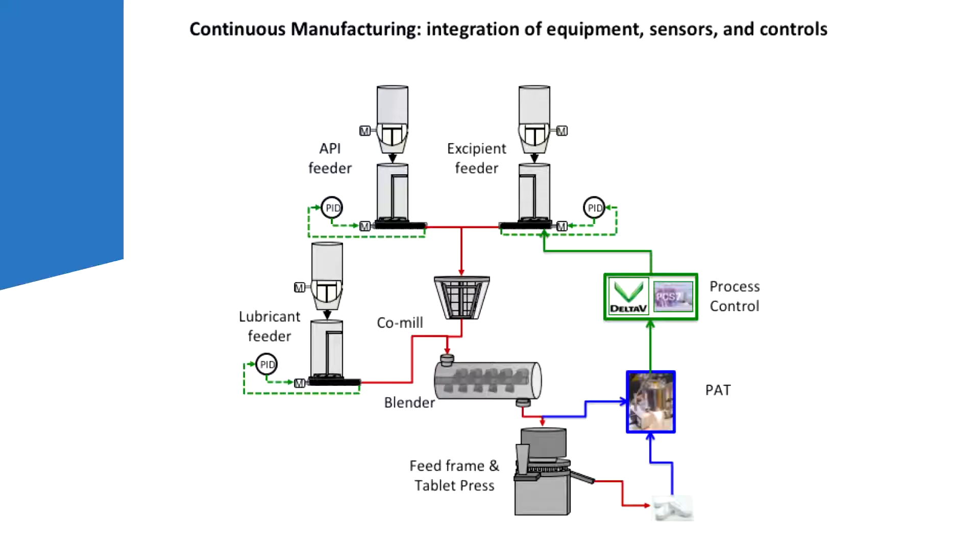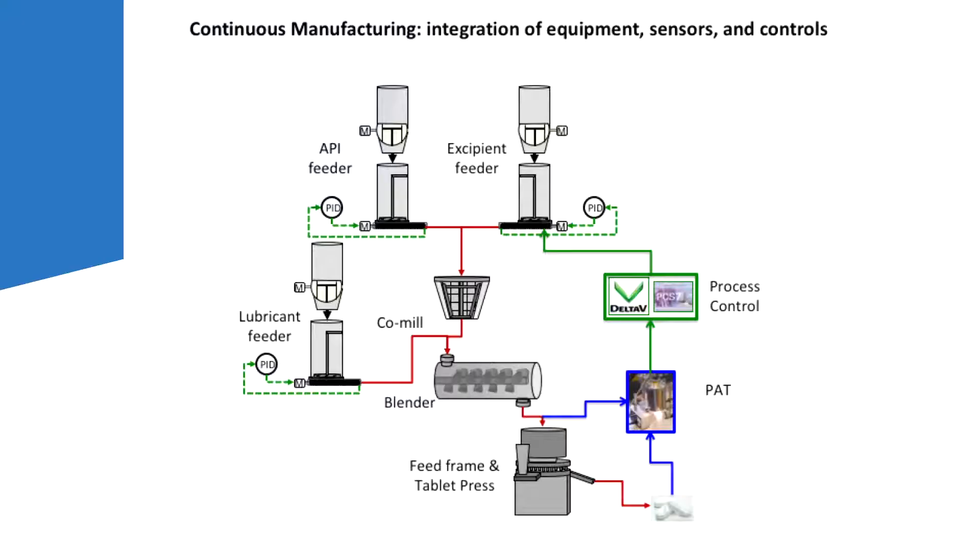To quickly define a continuous process: I'm showing three gravimetric feeders — API means active pharmaceutical ingredient. There is one ingredient and another ingredient being fed through a mill so that we can continuously de-lump or de-agglomerate materials. Then there is another ingredient that comes after the mill — we typically do this when the material is shear sensitive. Then we go through a continuous blender, and the powder comes out as a homogeneous mixture that goes into a tablet press where it becomes a compressed product.